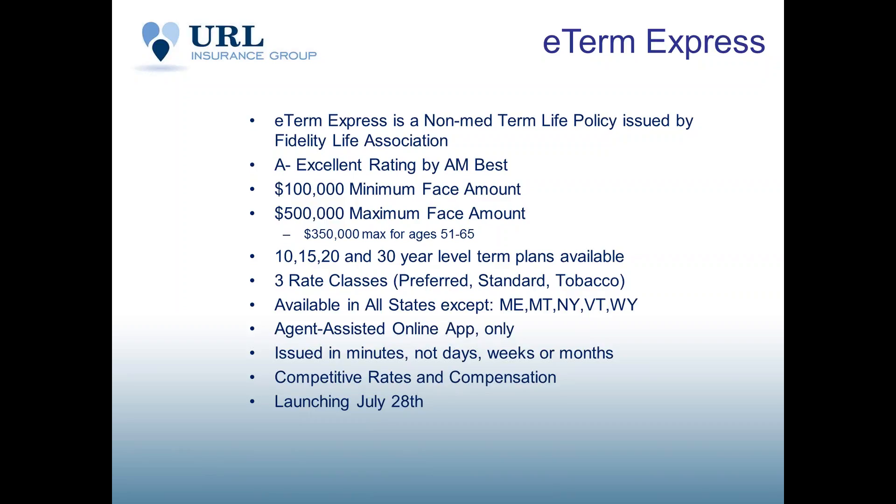The term is non-convertible. It is not for replacement business — it's for new business. The policy fee is commissionable as well. Those are the general questions we usually get on the plan.